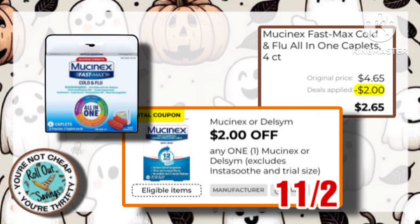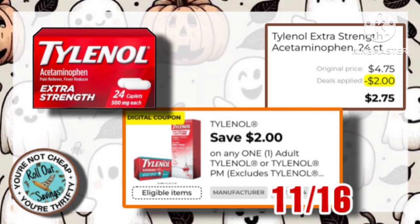Mucinex, four count — you've got a $2 coupon, making them only $2.65. Next, we have the Tylenol. It is a 24 count, and it is $4.75. Use this $2 off, making it just $2.75.